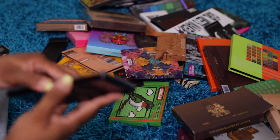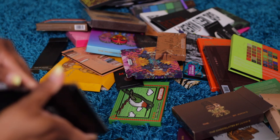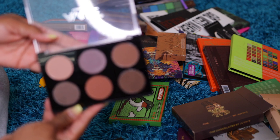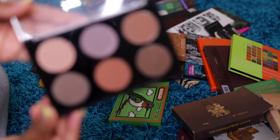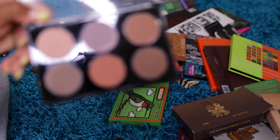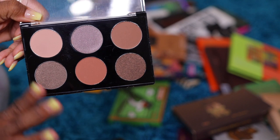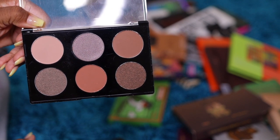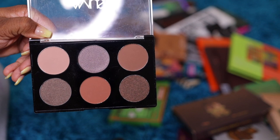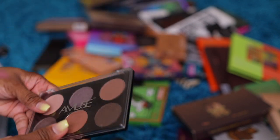Another Amuse palette. I think when I go on Shop Miss A, I just start ordering stuff. This is a very neutral, plain, simple palette. Amuse eyeshadows are really really pigmented, so don't be surprised. But this is a giveaway.